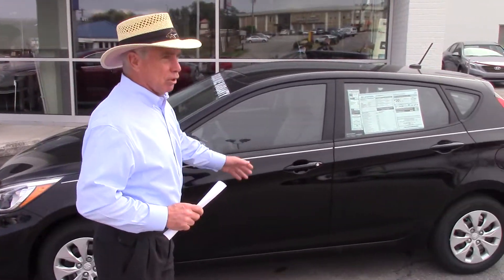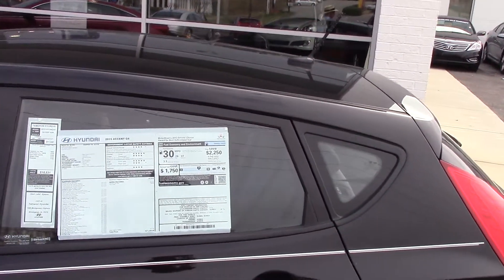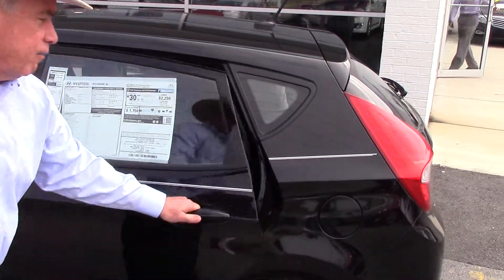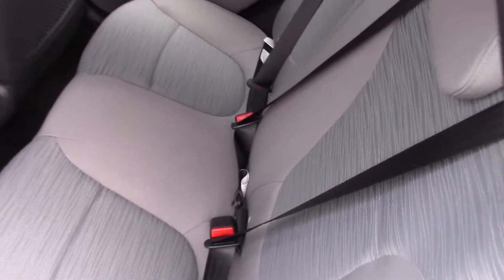This car was voted the best subcompact car for 2013 by Motor Week magazine, and you can see why. This thing has a very versatile vehicle. Plenty of room here in the back seat — you can seat three comfortably.